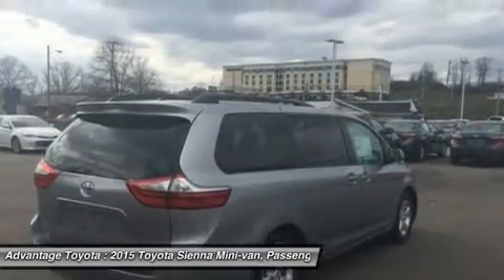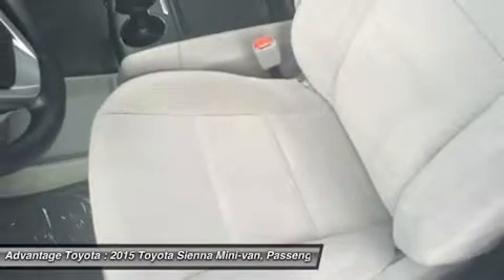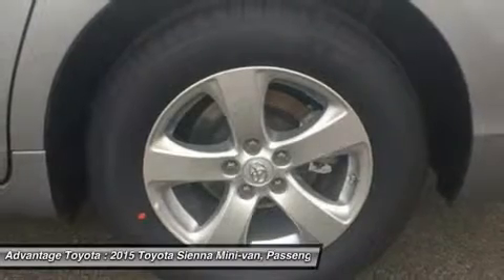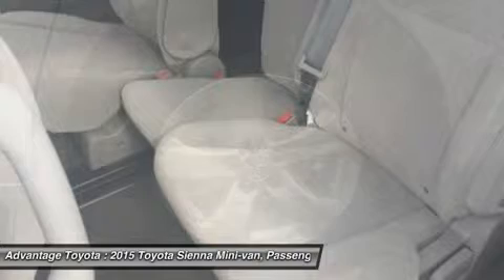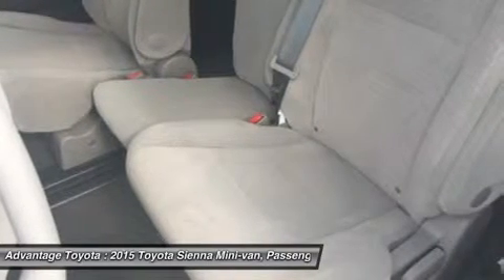All models come standard with front-wheel drive, but all-wheel drive is an available option on the LE, XLE, and Limited trims. The FWD gets an EPA-estimated 18mpg City and 25mpg Highway, and the AWD gets 16mpg City and 23mpg Highway.